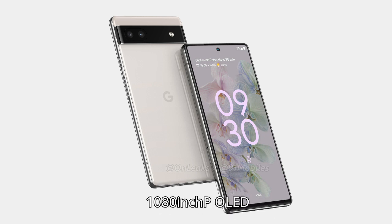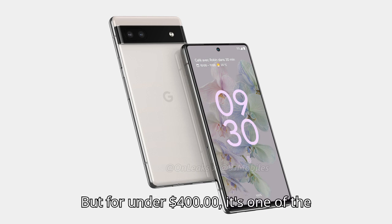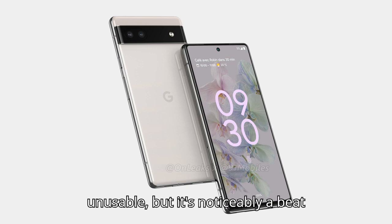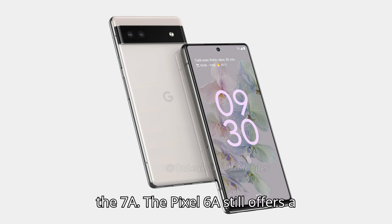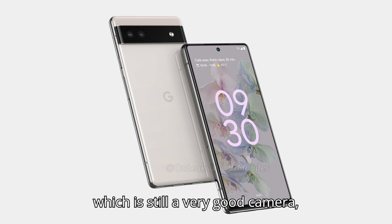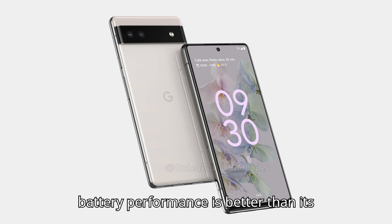The 6a's 6.1-inch 1080p OLED offers a standard 60Hz refresh rate. It wasn't too impressive at the phone's original $449 retail price, but for under $400, it's one of the better screens out there. Unfortunately, the fingerprint sensor under the display is on the slow side — not unusable, but noticeably a beat slower than the best fingerprint sensors out there. Then again, so is the one on the 7a. The Pixel 6a still offers a good camera for a budget phone, using the same 12-megapixel standard wide camera as many Pixel phones before it. The phone's 4,410 mAh battery is on the small side, but overall battery performance is better than its size would suggest.